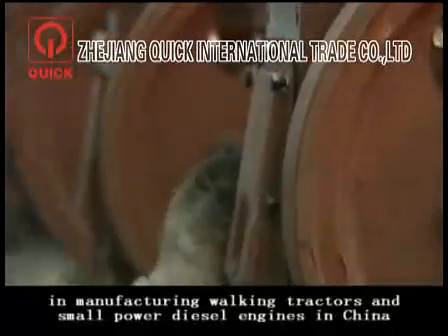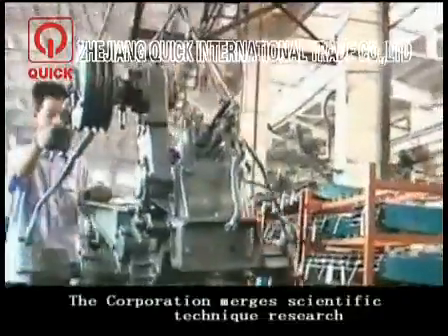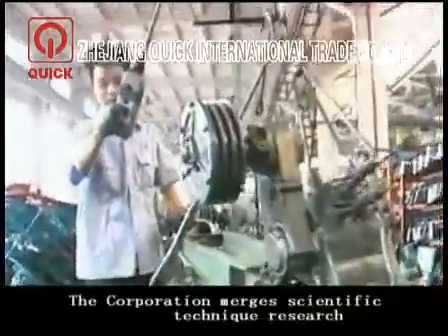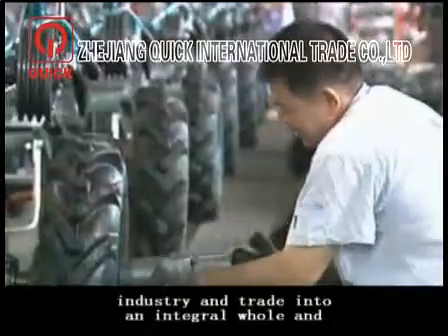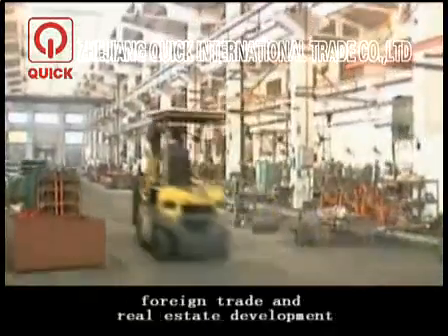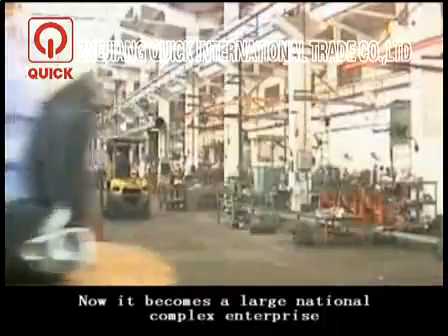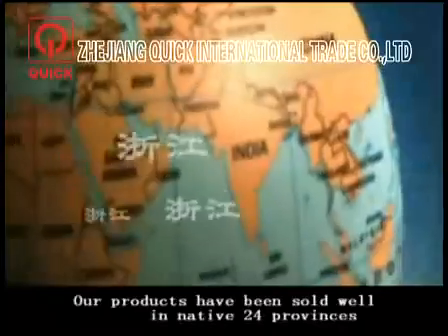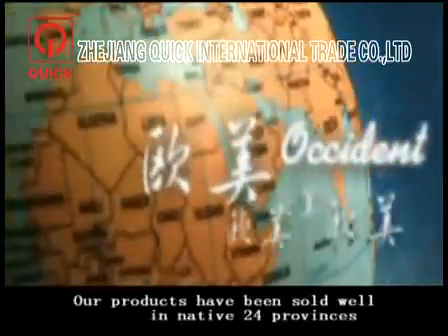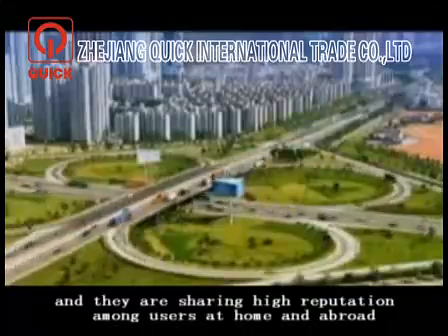Manufacturer working with doctors and small-powered diesel engines in China. The corporation merges scientific-technical research, industrial production, and training into an integral whole, contributing to agricultural machinery development. Foreign chain and road estate development has helped it become a large national complex enterprise. Our products have been sold into 24 provinces and more than 55 countries, earning high reputation among users abroad.